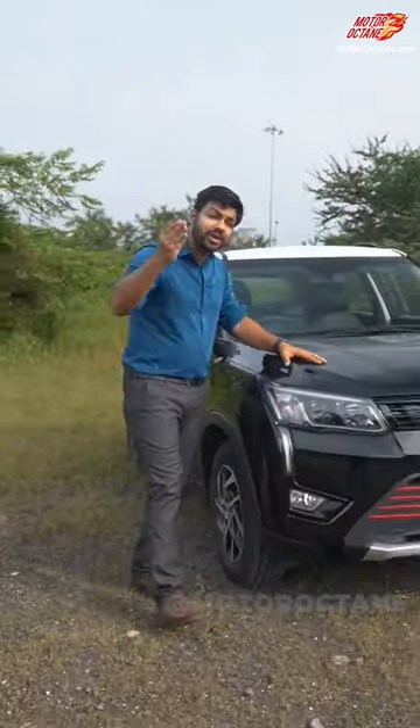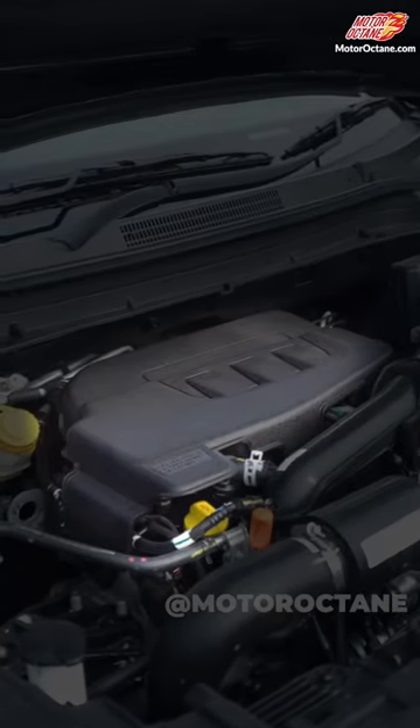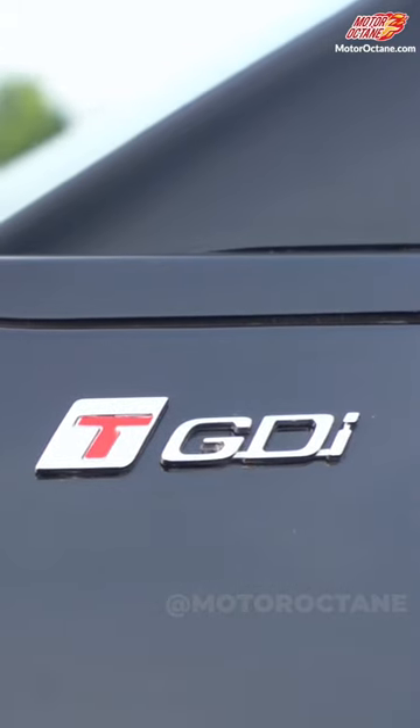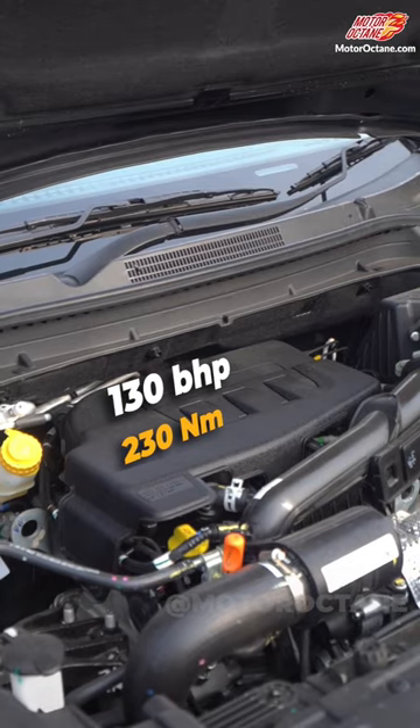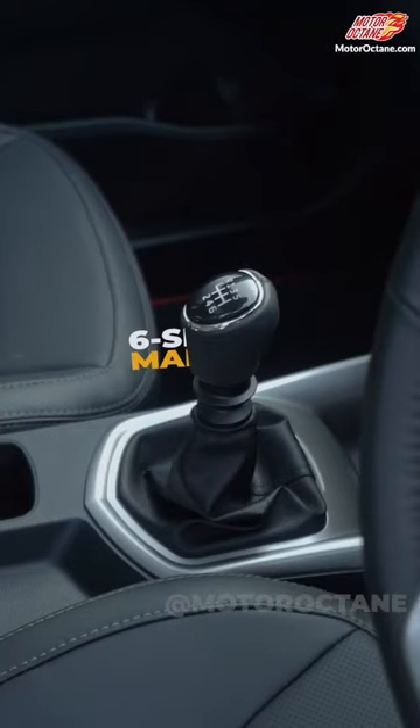Fourth, there is also a new petrol engine as a second option, which is a TGDI unit. It makes 130 bhp and 230 Nm of torque, making it the fastest in its category. If you are an enthusiast or a petrol head, you also get a 6-speed manual gearbox.